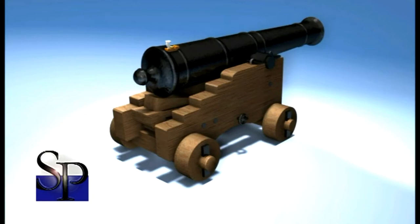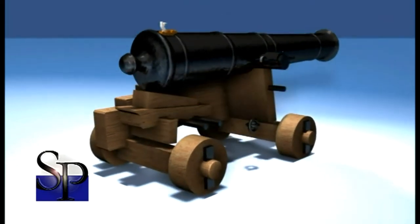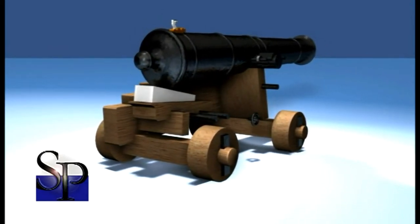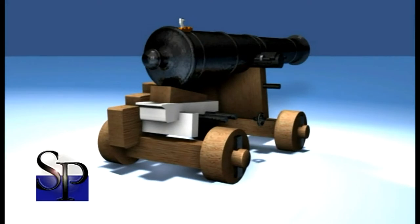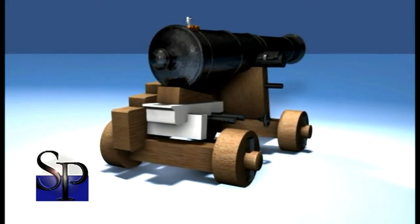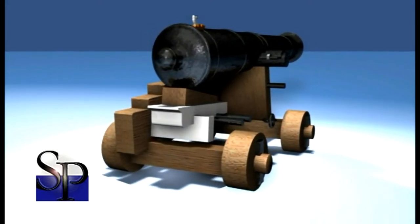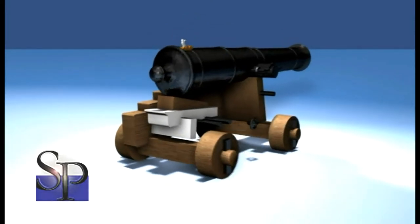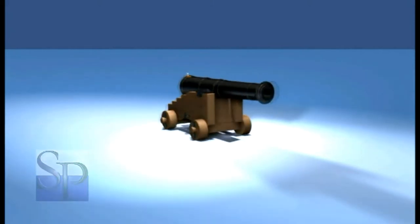The elevation of the gun could be adjusted by sliding a wedge-shaped piece of wood called a coin in and out under the gun. This was done upon the gun bed, a large section of wood situated above the rear wheel axle. It was the discovery of a single gun bed which proved to Todd the site was part of the Colossus.